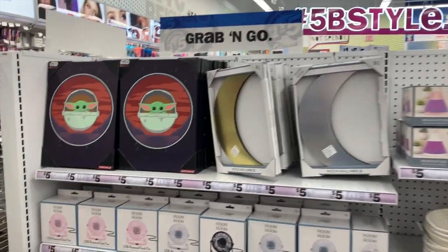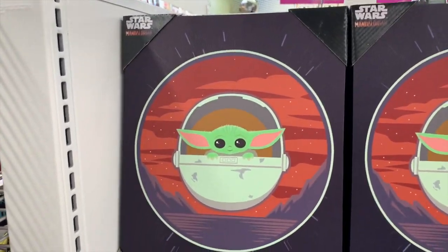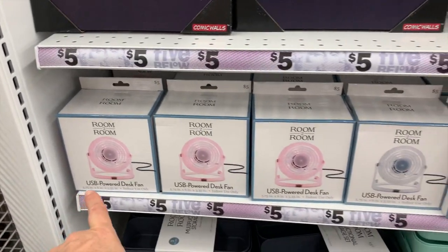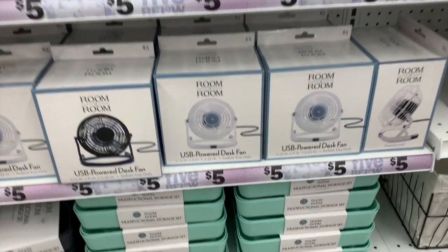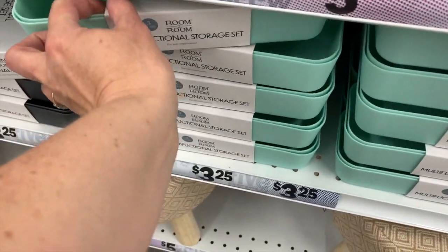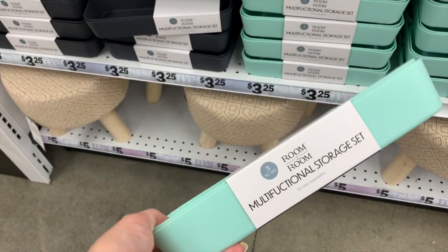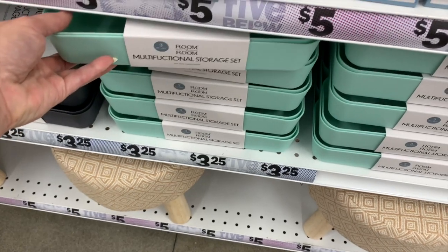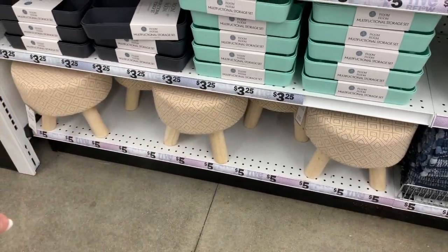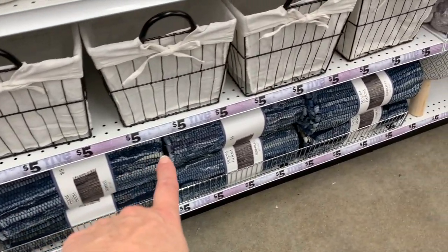Right away I'm noticing Baby Yoda on a canvas for five dollars. We have little USB desk fans in a variety of colors — these look so cute. These have been here over the course of the year; they are $3.25, you get three pieces, and they just feel really nice.